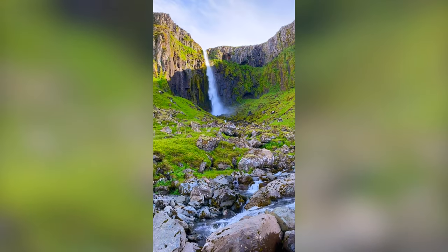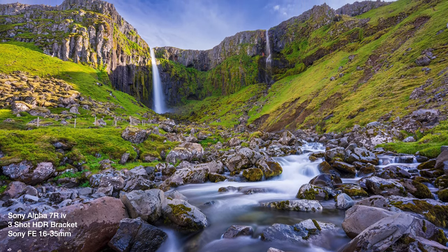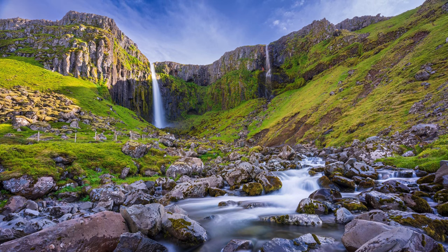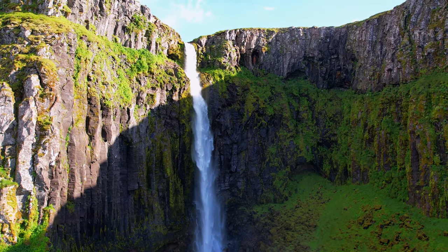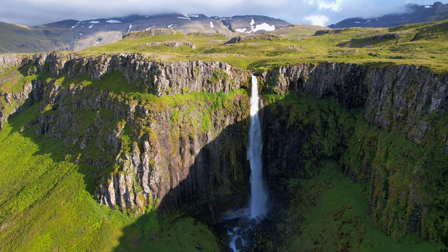And here's my final image. Overall, this is a fantastic waterfall and should certainly be on your shot list if you're in the area — I highly recommend it.